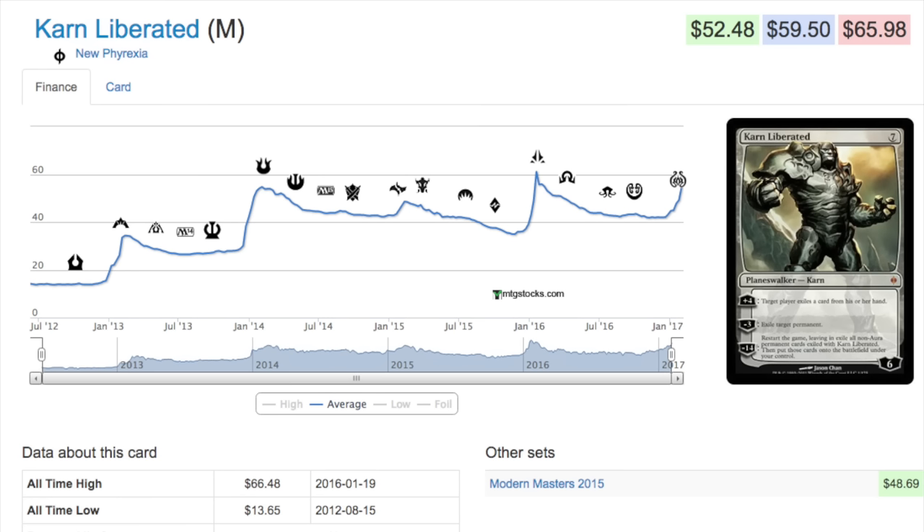That is probably the time to buy Liliana of the Veil, which makes a lot of sense. People are opening packs, maybe even drafting it if the store isn't too greedy. People are trading for it, and now have it in their trade binders. At that point it's just a good card — Karn Liberated is a good card in Tron, good in EDH, it just feels like a mythic, and that's what I like about it.